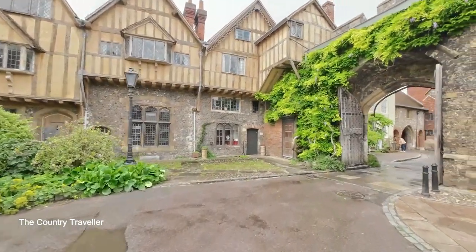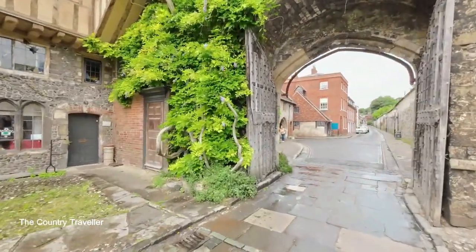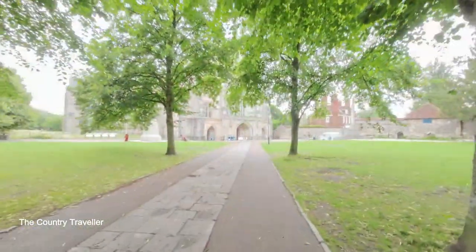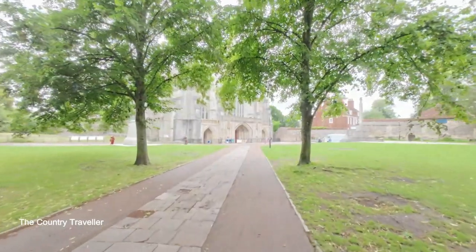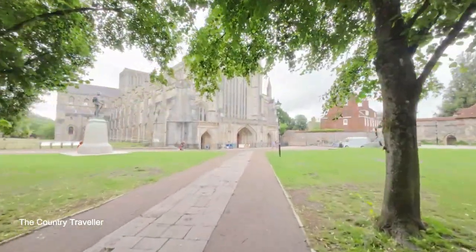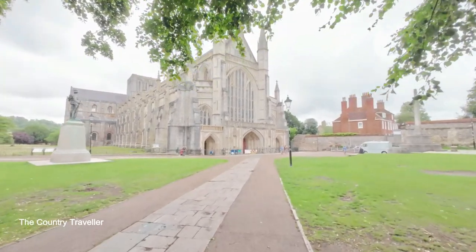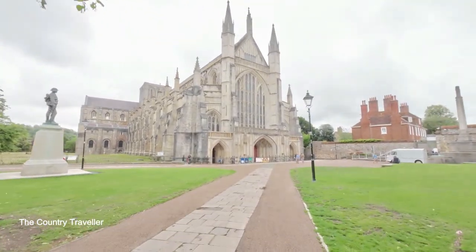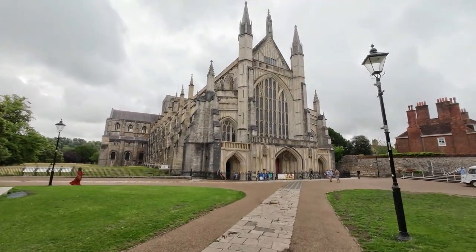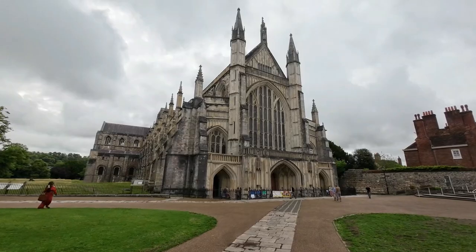We've only really scratched the surface of the historical places that can be found in Winchester. We'll come back again and see more of the city. In the next video we'll visit Winchester Cathedral, which is among the largest of its kind in Northern Europe. So come back next time and we'll go inside the cathedral. If you like the video, please subscribe to our channel — thanks very much for watching.